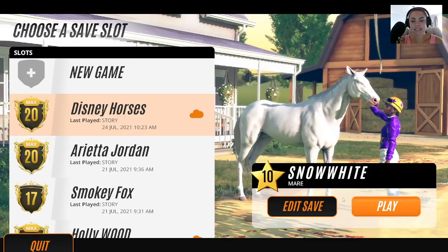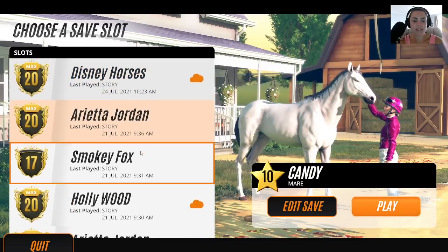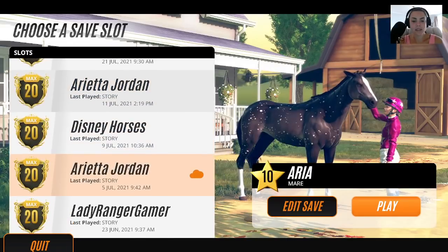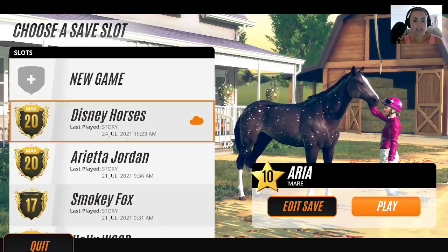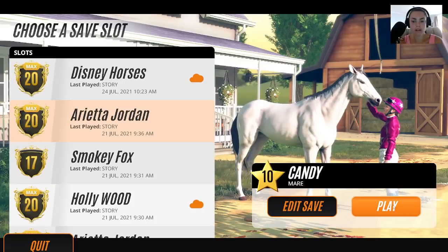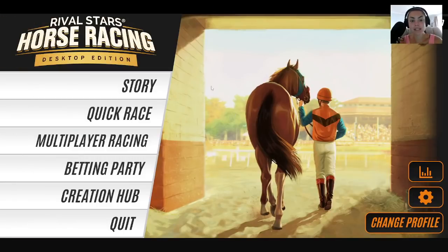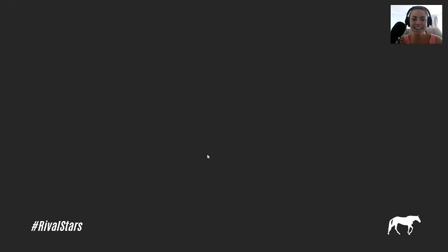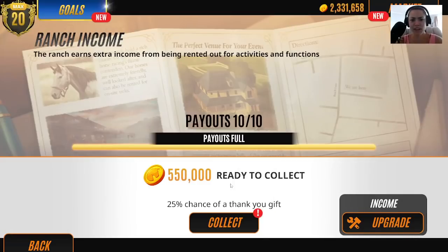I'm really looking forward to this. So what we're going to do today — these are all my different accounts. Today we're going to see if we can breed any more of these black horses in the stable block. As you guys know, this is part 13, probably 14. It's taking us forever.